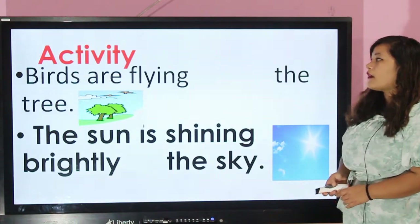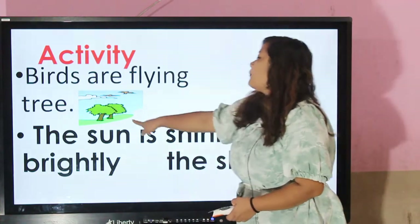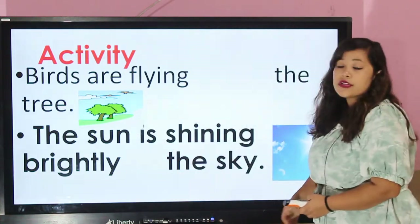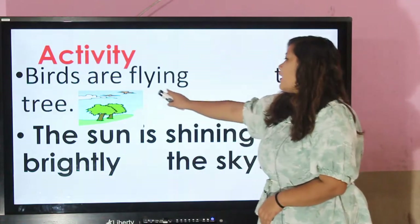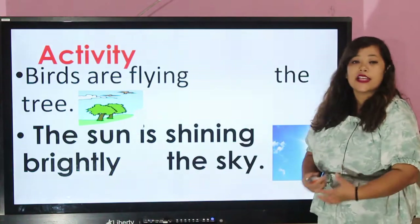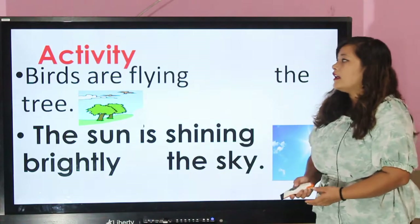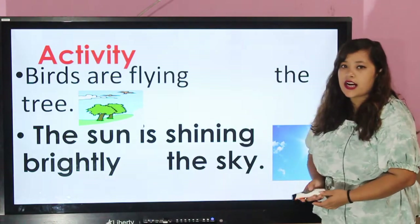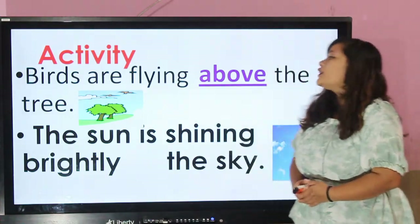Okay, let's move to our activity. Look at the picture first and choose which preposition is used. The birds are somewhere in the tree. Can you tell me the answer? The birds are above the tree.